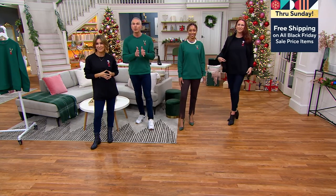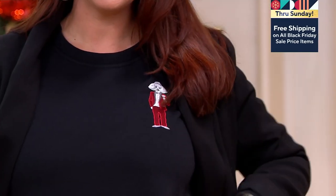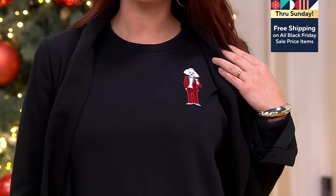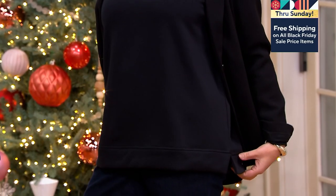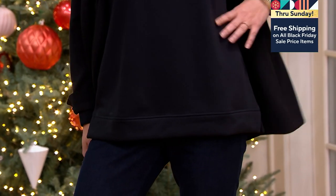Now we have over 500 people placing orders. This one-time only value goes away at the end of our show — two hours. You lose the price in two hours. So $14.33, and item number 648-574.